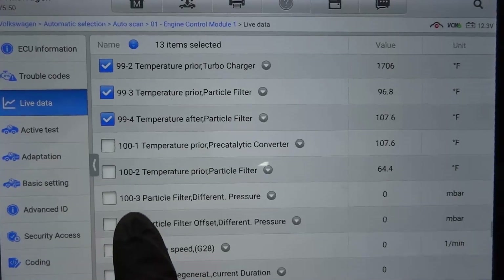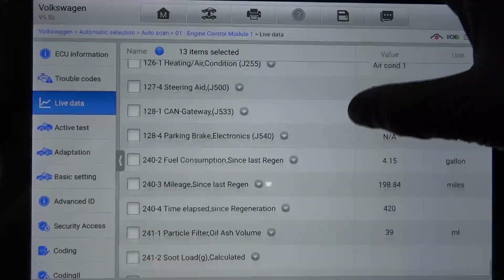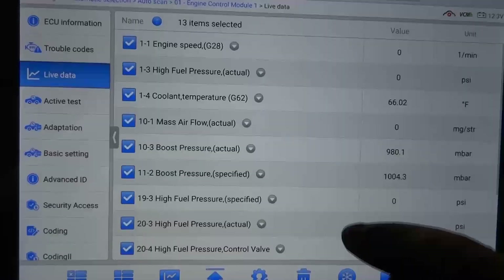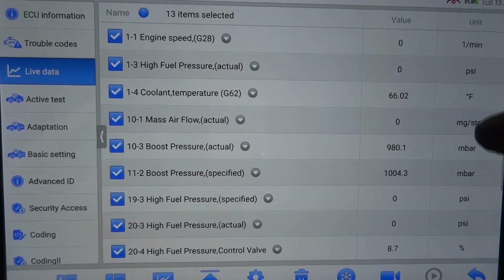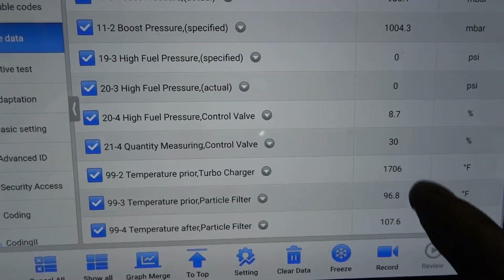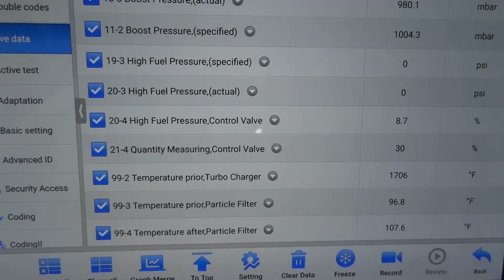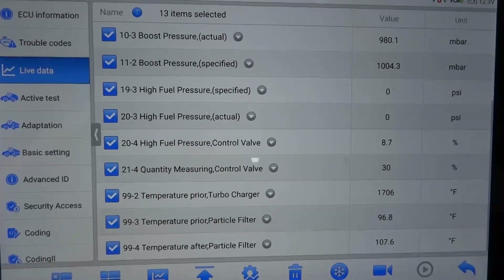I'm going to attack the exhaust temperature sensor turbo code first because of this reading. This data PID value is way high and can definitely cause a low power concern. The computer can shut everything else down to prevent damage to the engine. Let's keep scrolling to see if there are any other relevant data PIDs. Now I'm going to list all the selected data PIDs — show all selected.